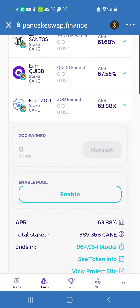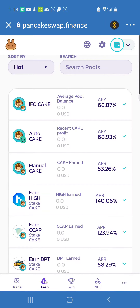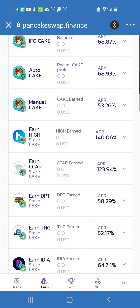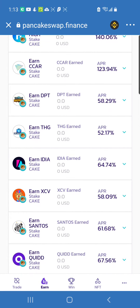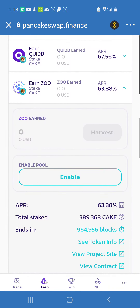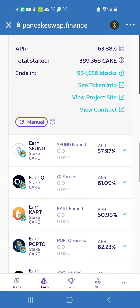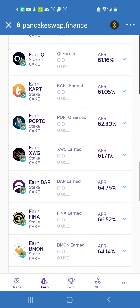When I first got into CAKE I used the Auto CAKE pool because I wanted to get more CAKE. But these other projects here — you're pretty much staking your CAKE to earn different kinds of tokens. These tokens are all Binance projects and they all have different types of percentages you can earn. When you stake your CAKE in these different pools, you earn back those types of tokens.